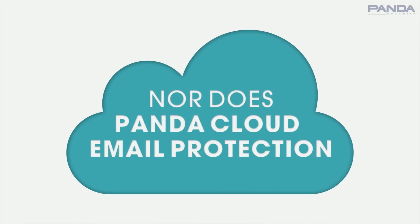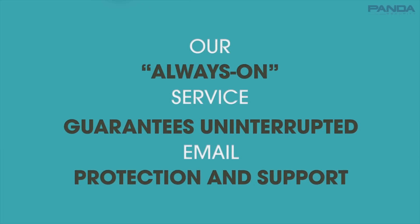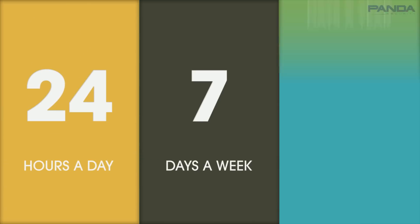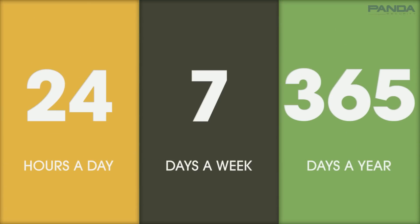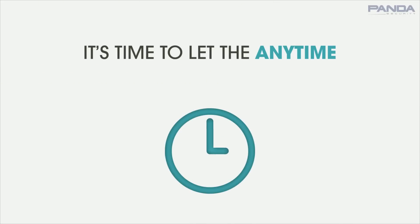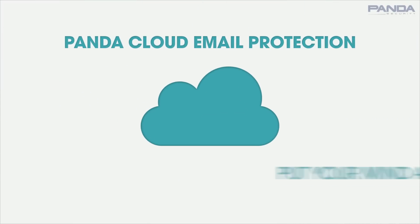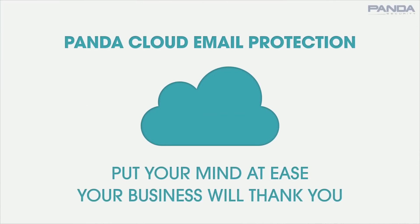Email never sleeps, nor does Panda Cloud Email Protection. Our always-on service guarantees uninterrupted email protection and support 24 hours a day, 7 days a week, 365 days a year. If email security is keeping you up at night, it's time to let the anytime, anywhere security of Panda Cloud Email Protection put your mind at ease. Your business will thank you.